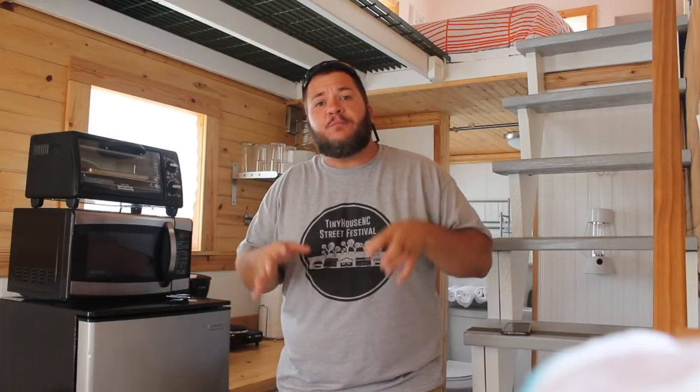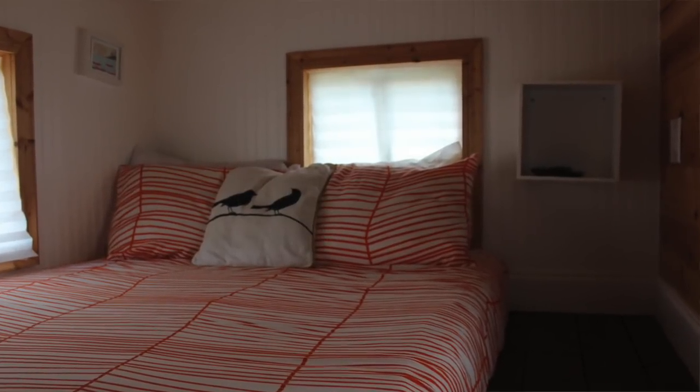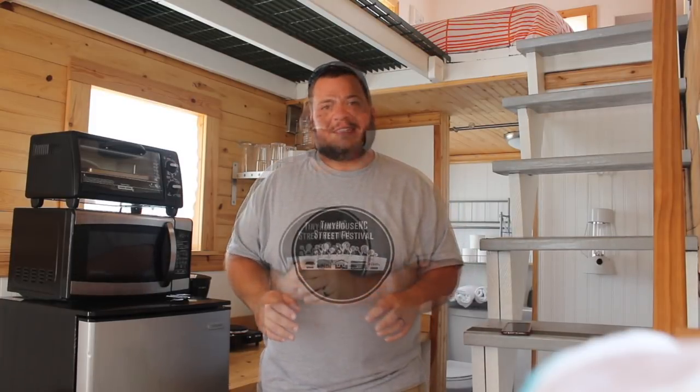This is seven foot wide by 18 foot long. It's one of the smaller tiny houses available on Airbnb, but it's in Florida, so who's going to stay inside? It features two sleeping lofts, a downstairs sitting area, a kitchen which you can see right behind me, and a number of other things. Let's take a tour and see what you can get by renting this tiny house on Airbnb.